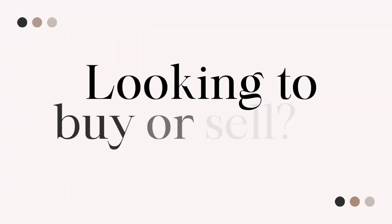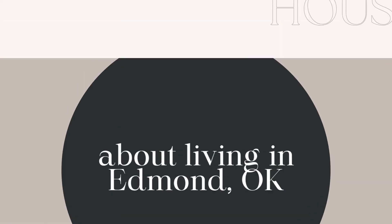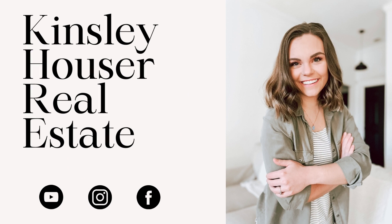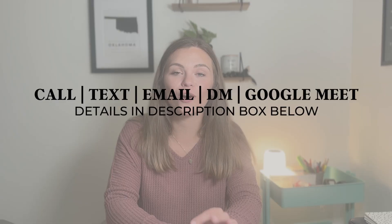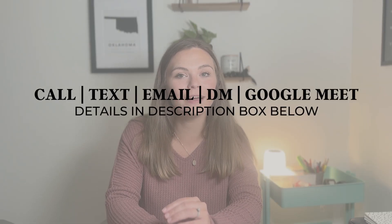So you're thinking of moving to Edmond, Oklahoma, and you're specifically looking at the Castleberry neighborhood. My name is Kinsley Houser, and I'm a local real estate agent in Edmond, Oklahoma and its surrounding areas. Whether you're looking to move in 10 days or 10 months, I would love to help you make a smooth move to Oklahoma. Please don't hesitate to reach out — you can call, text, email, send a DM on social media, or schedule a Google Meet. So without further ado, let's get started talking about the Castleberry neighborhood.